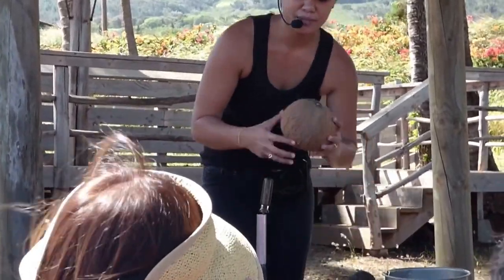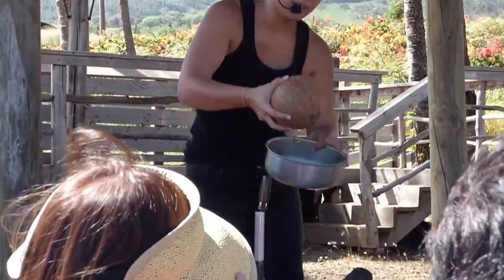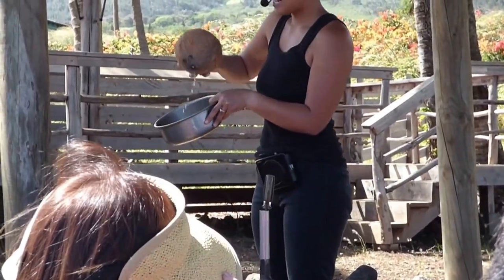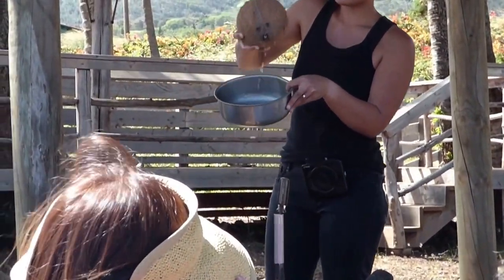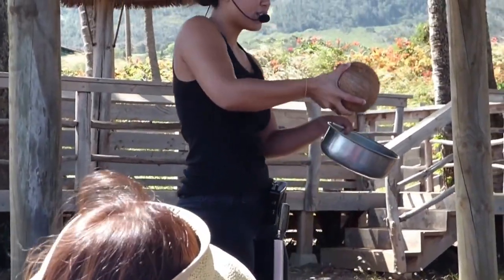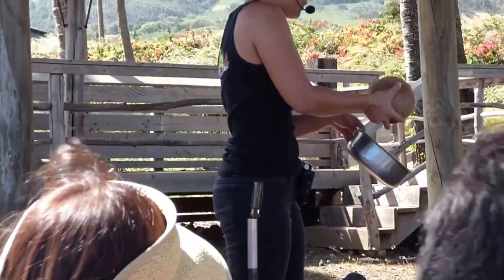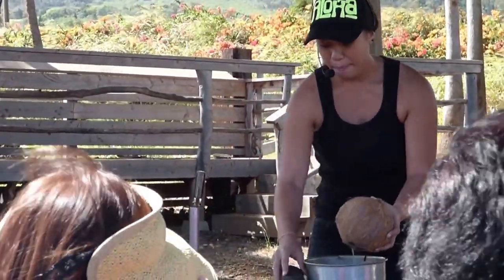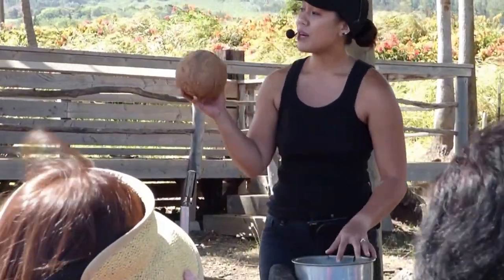A lot of people get confused with the liquid in the coconut — some call it coconut milk, because it does come out of the body in whiter types. But it is coconut water. Coconut water is drinkable at any stage, whether it's from the green ones, the gold ones, or the brown ones. But it's very good from the brown ones.